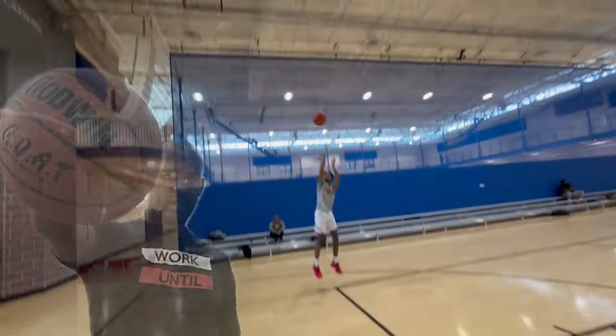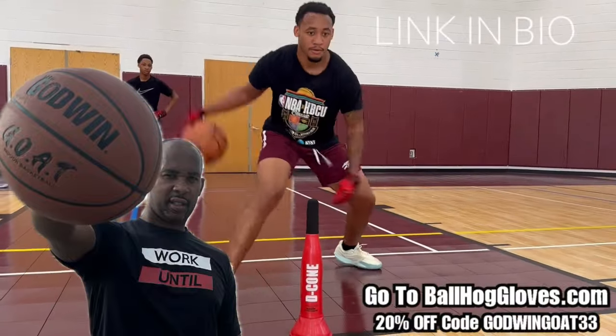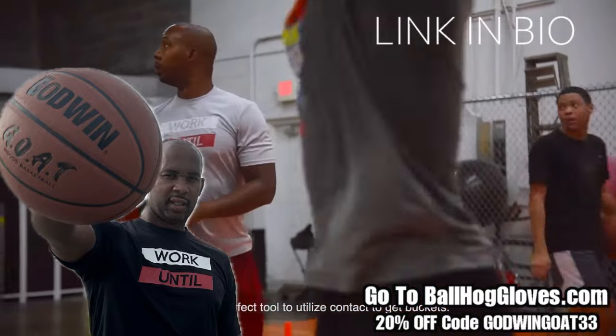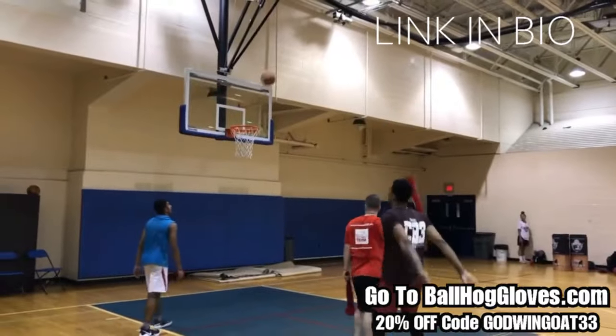Introducing the Godwin GOAT. If you're looking for a durable, high-quality indoor basketball that looks good and feels good, then check out the Godwin GOAT at BallHawkGloves.com. We also have pads, ball handling gloves, and shooting eggs. For a limited time use discount code GODWINGOAT33. Click the link in the bio.